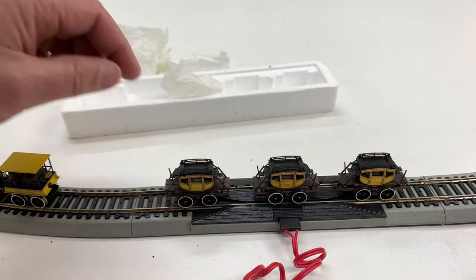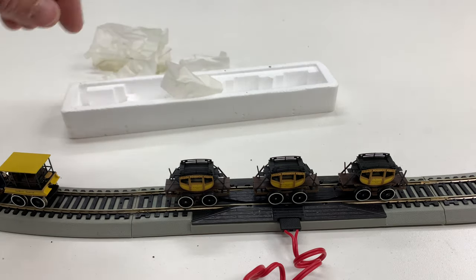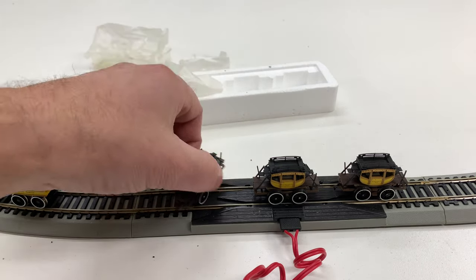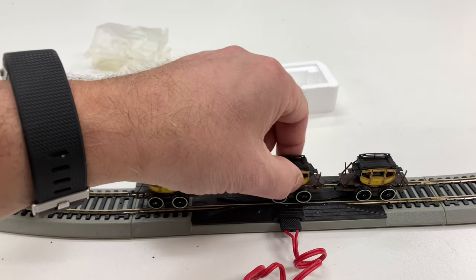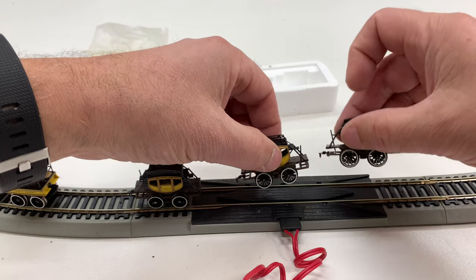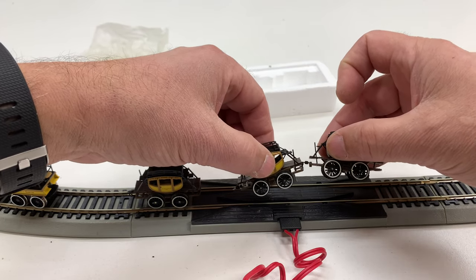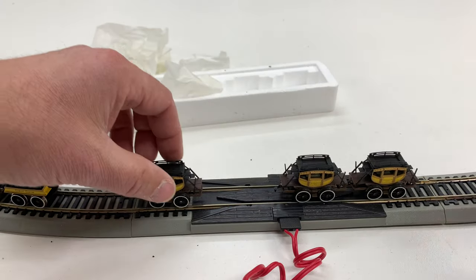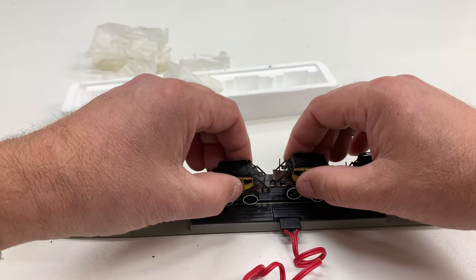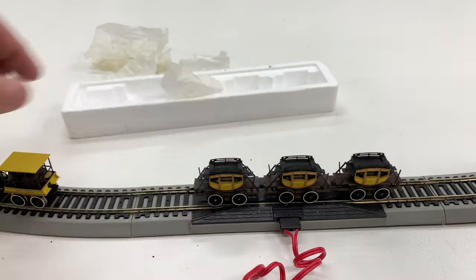Now how do these connect? It looks like they were put in the box in a different order than what they actually go, so I've got to turn them around — that goes that way, that goes that way, and then they hook through a little tiny hole. These aren't typical couplers — you're not going to be running this with modern rolling stock. All right, there we go, got the carriages on there.